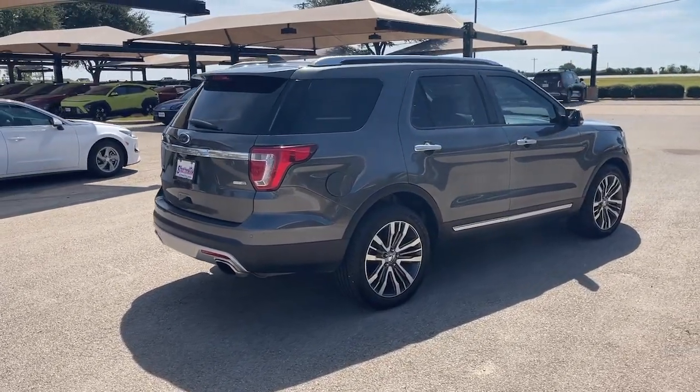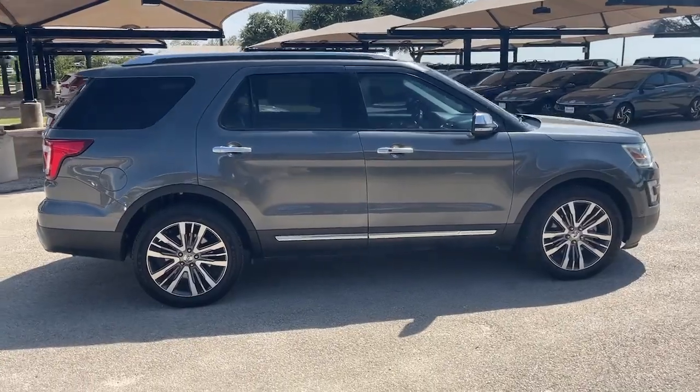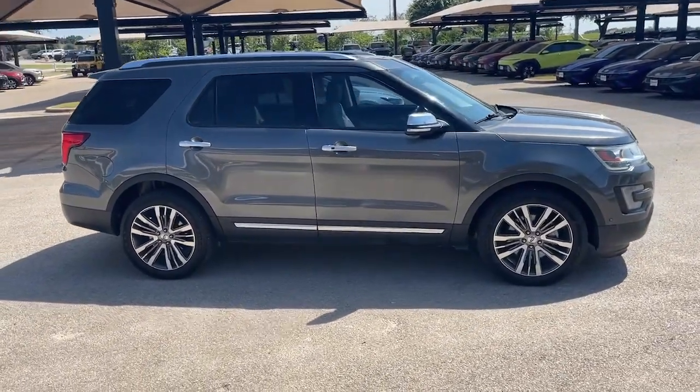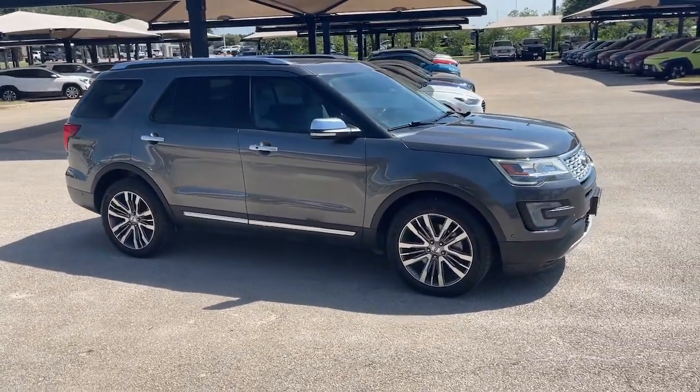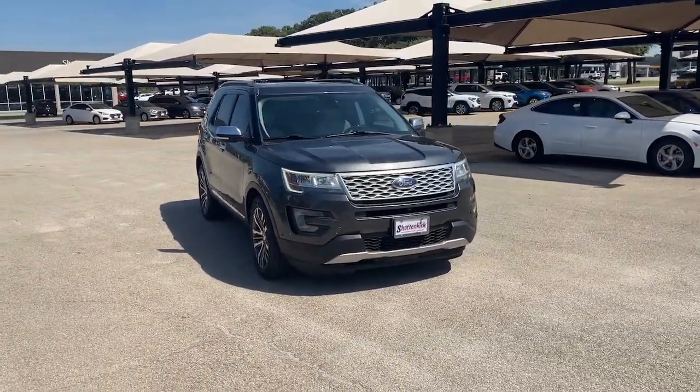These are just some of the great options this vehicle comes with: heated steering wheel, moonroof, keyless entry, navigation system, cooled front seat, power passenger seat, heated rear seat, premium sound system, wood grain interior trim, and heated mirrors.